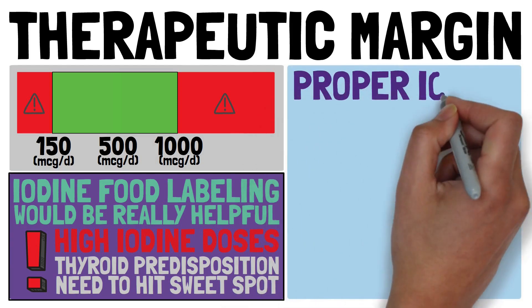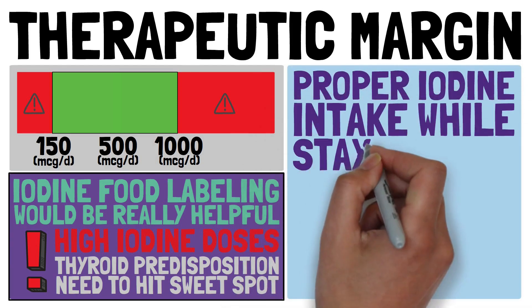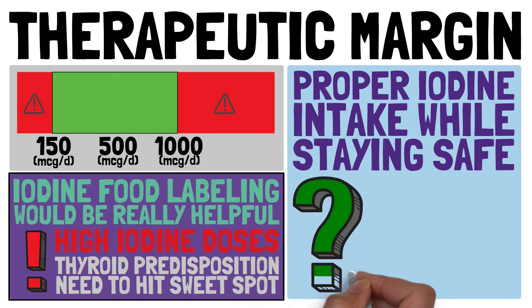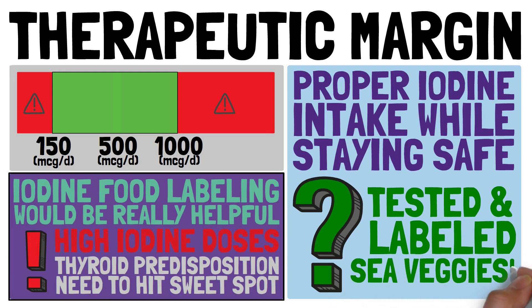So how can we ensure a proper intake and still stay safe below the tolerable upper intake? With the right amount of well-tested and labeled sea vegetables.